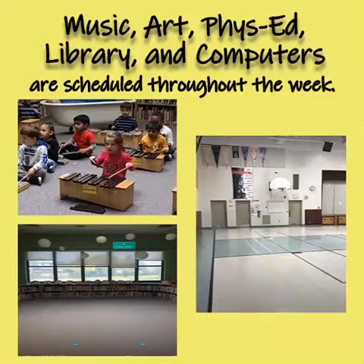Each week, Ms. Fernandez will teach us music. We'll spend some time with Mr. Leach in the gym, and visit Mr. Williamson in the library where we can take out some library books.